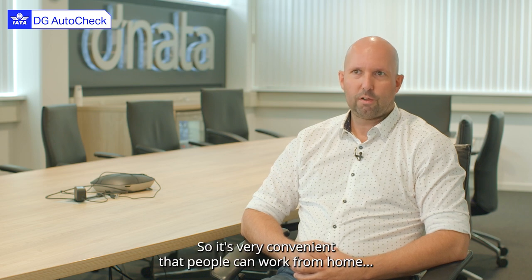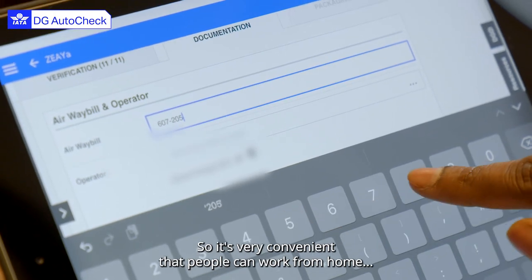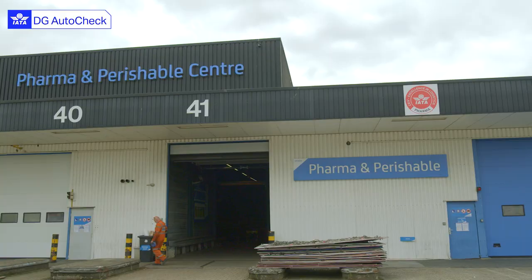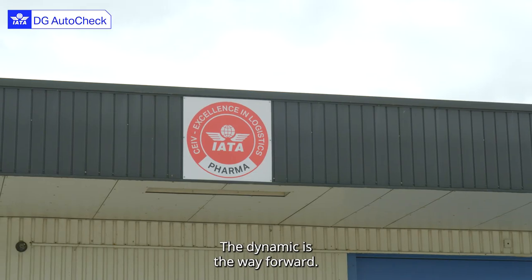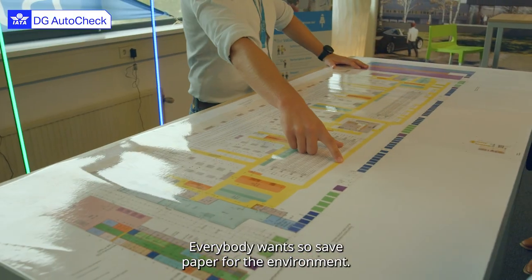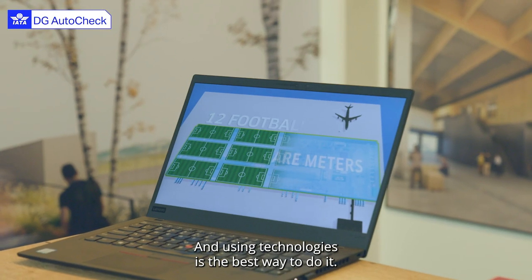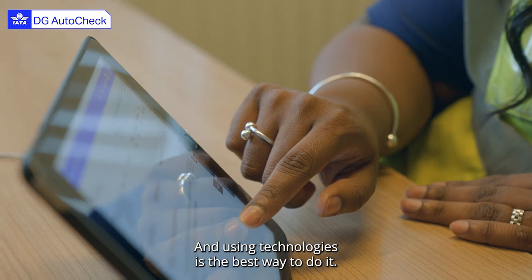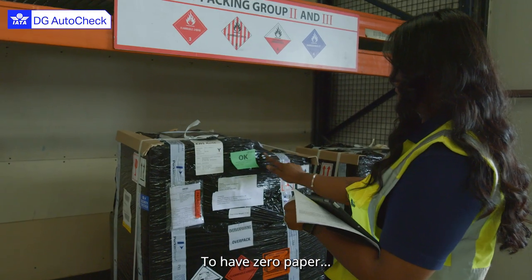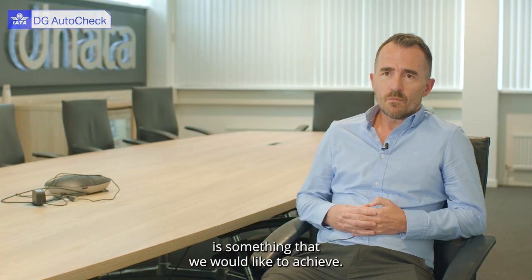DG AutoCheck is URL based, so it's very convenient that people can work from home doing the document check. The operations changed and we're now smarter. The dynamic is a way forward. Everybody for the environment wants to save on paper, and using technologies is the best way to do it. To have zero paper is something that we'd like to achieve.